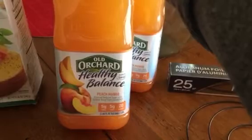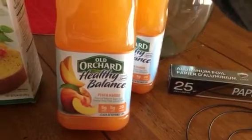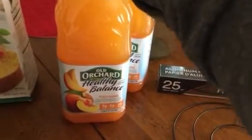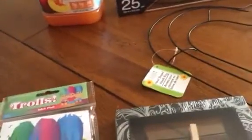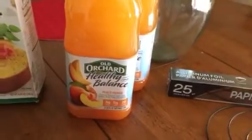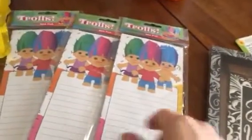A few months back I kind of went crazy on the Old Orchard apple juice, which I am still working through. But that was the point — to be stocked up for a while. Old Orchard at a dollar is a pretty good price. This peach mango has an expiration date in November, so I only got two. Last year I honestly got to a point where I didn't know where to store the apple juice anymore.